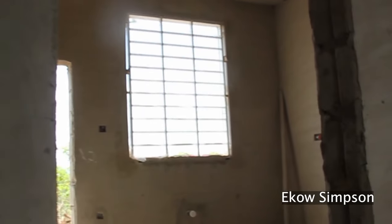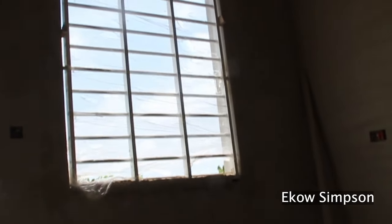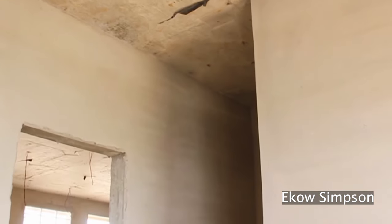This apartment has beautiful customized security features: fully fenced with motorized gates, electric security fence with CCTV cameras installed to protect you from people who are not supposed to be there.